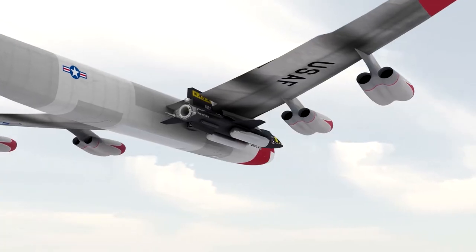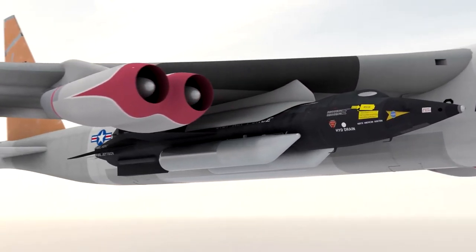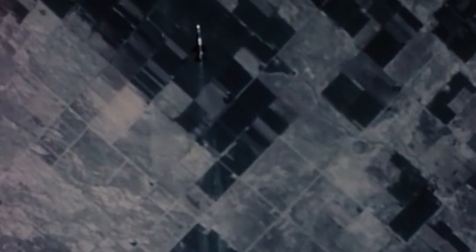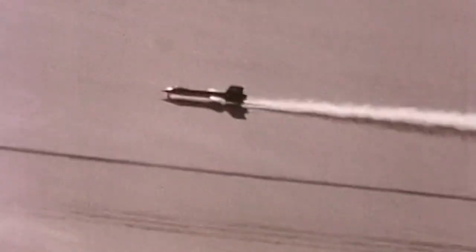Scott Crossfield, North American Aviation's senior test pilot, made the first unpowered glide flight of the X-15 on June 8, 1959. Because the rocket engine consumed large amounts of fuel, the X-15 was air-launched from the wing of a B-52 at 45,000 feet. The rocket engine provided thrust for the first 80 to 120 seconds of flight, with the remainder ending in a 200-mile-per-hour glide landing on Rogers Dry Lake adjacent to Edwards Air Force Base.